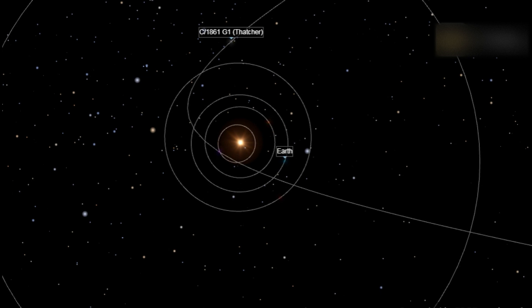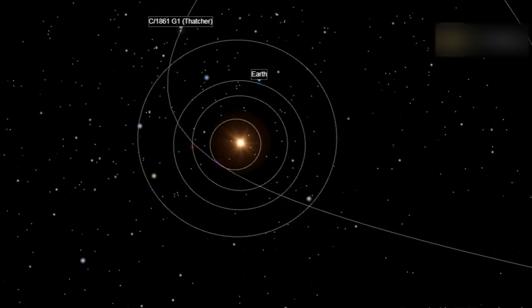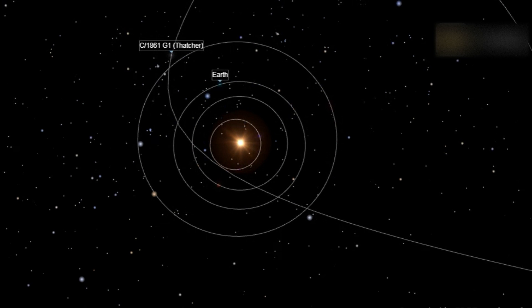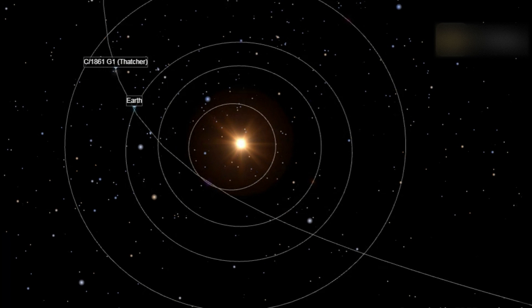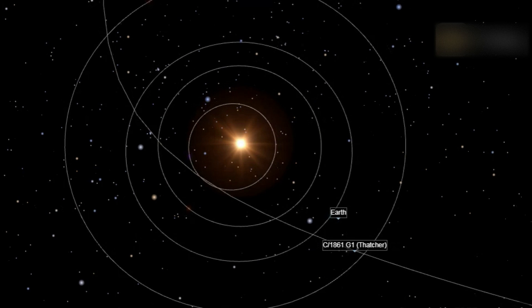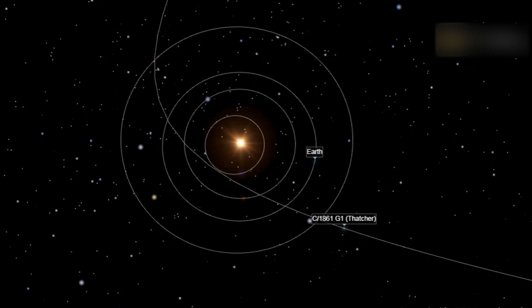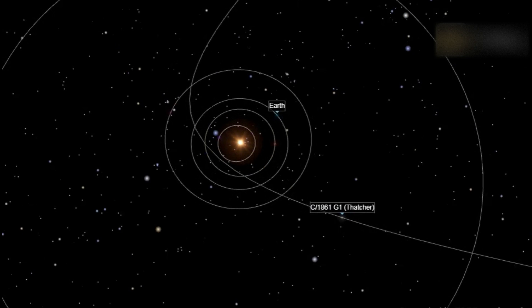The comet was shining at magnitude 7.5, fainter than the unaided eye can see. But over the next few weeks, as the comet approached both the Sun and the Earth, it brightened considerably. It became visible to the eye and remained so until it disappeared into the evening twilight in early June 1861. Observers in the southern hemisphere picked it up in late July and followed the comet for the next five weeks, until it became too faint to see from anywhere on Earth.